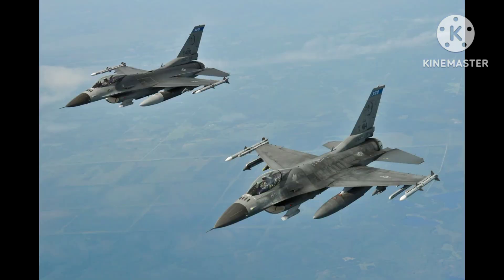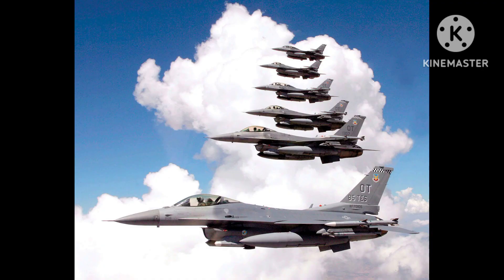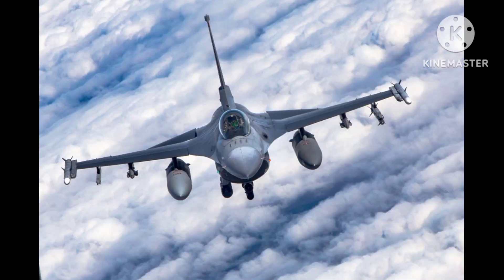The F-16AM is a lightweight, highly maneuverable aircraft capable of reaching speeds of up to Mach 2, or twice the speed of sound. Its compact size, along with its powerful engine and advanced avionics, make it an ideal platform for a wide range of missions, including air-to-air combat, ground support, and reconnaissance.